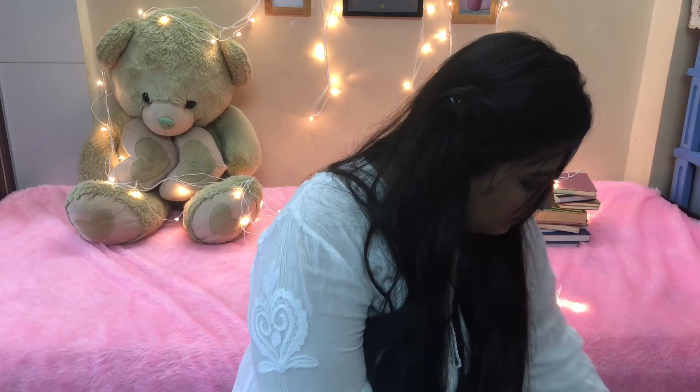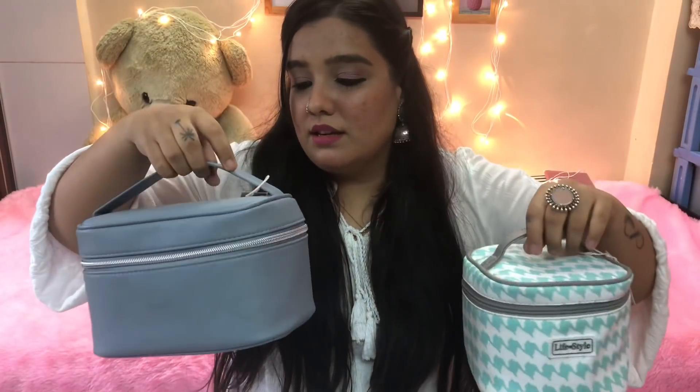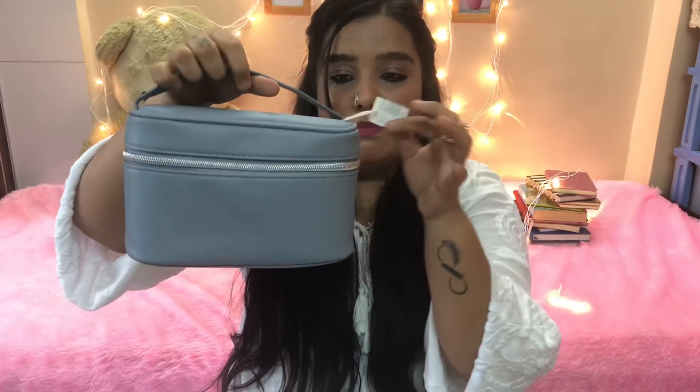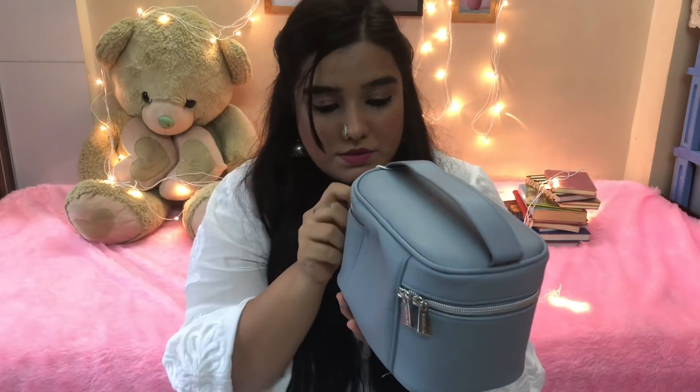Moving on to my next bag — I got these two pouches for storage purposes while traveling. They're quite travel-friendly; you can store your makeup and toiletries and stuff like that. The smaller one cost around 290 rupees, and the larger duster bag cost around 450 rupees. The bigger one is quite spacious and can hold a lot of stuff.